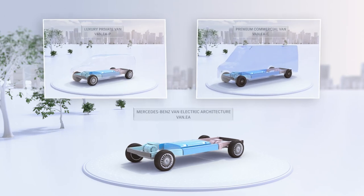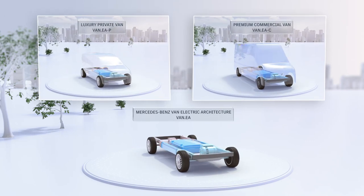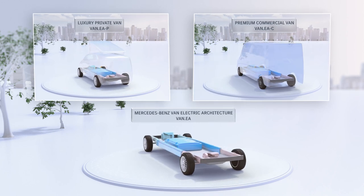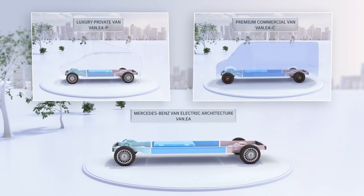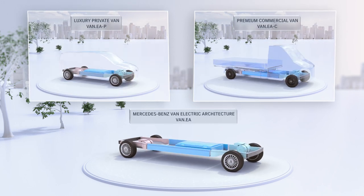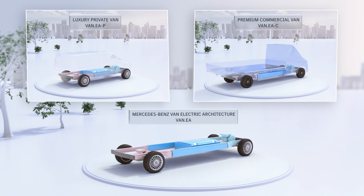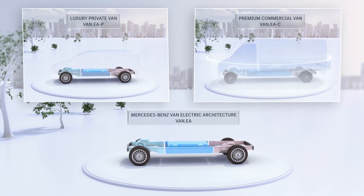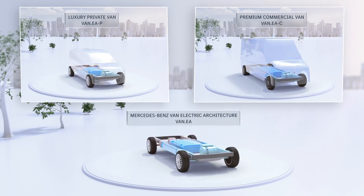With VanEA, Mercedes-Benz Vans accelerates its course towards a fully electric future and its commitment to sustainability and the goals of Ambition 2039. Maximum added value for customers with sustainable profitability at the same time. VanEA clearly underscores the aspiration of Mercedes-Benz Vans to be lead in electric.